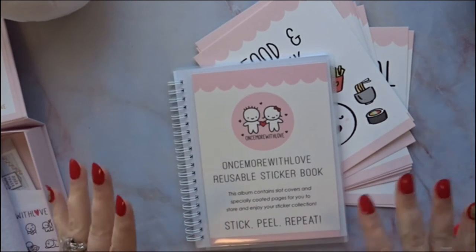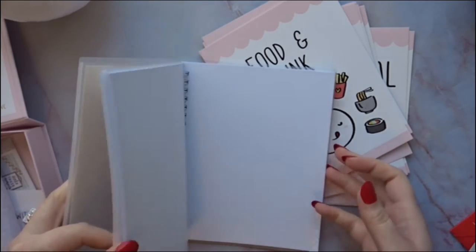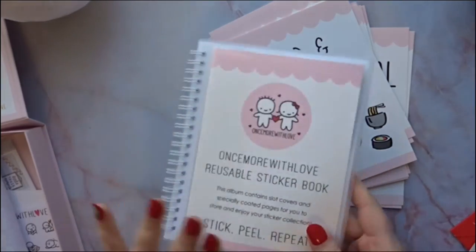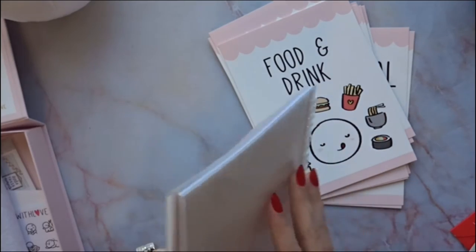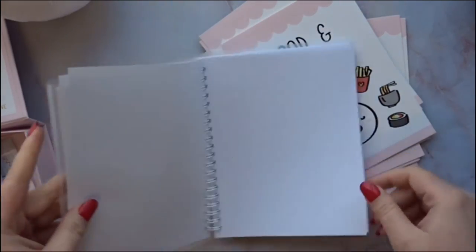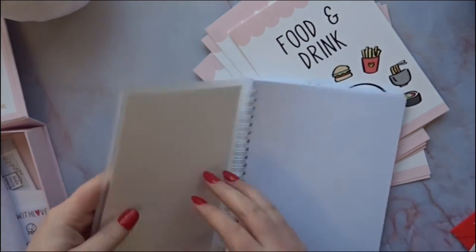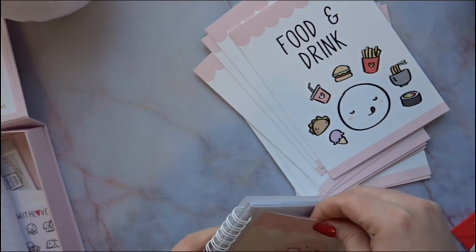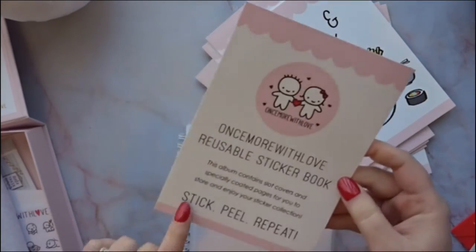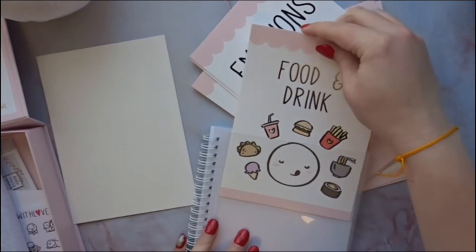This sticker book is a little different — you can lay stickers on both sides of the paper and lift them easily, but this one lets you change the cards. They're top-loading, so you can slide in different category inserts. For example, if you're doing food and drinks, you just slide that card in. And then you can flip it and do a different category on the other side.